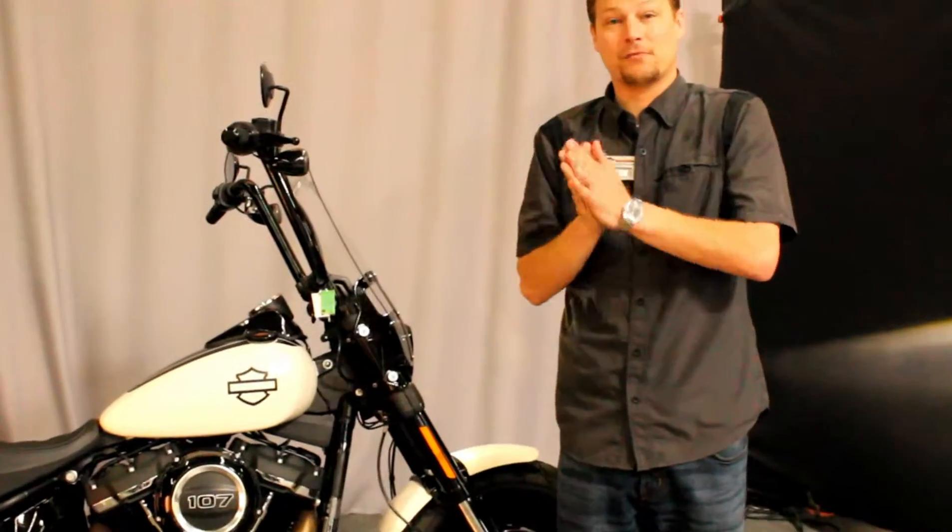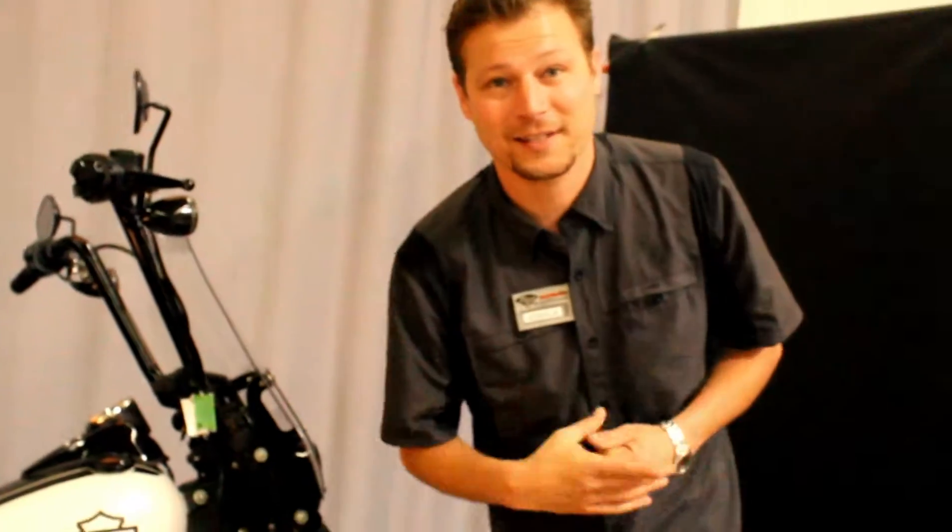Once again, this bike is right here at Biggs Harley-Davidson in San Marcos, California. See you soon.